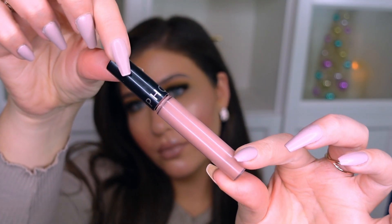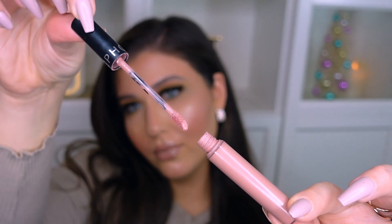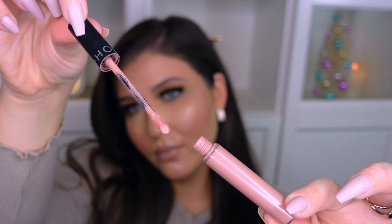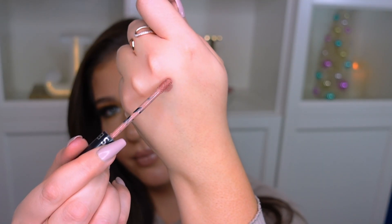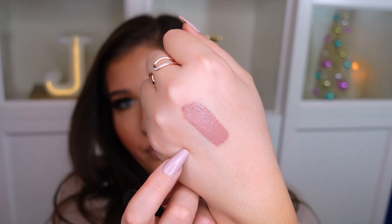My next favorite is actually an oldie but a goodie — it is the Sephora Cream Lip Stain. I love the Sephora lip stains; they're really great, an affordable price and honestly one of my favorite formulas. This shade in particular is one of my favorites — this is shade 33. They don't have names, I believe they still just have numbers. This one is a couple years old, but I love it — it's just like the perfect beige nude with a little bit of rose to it.